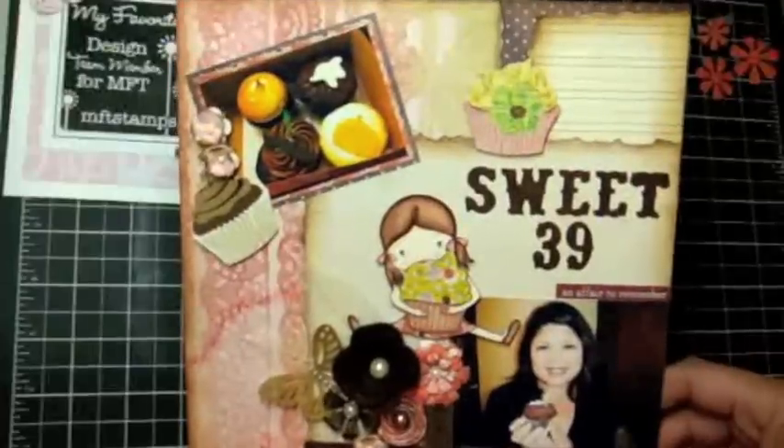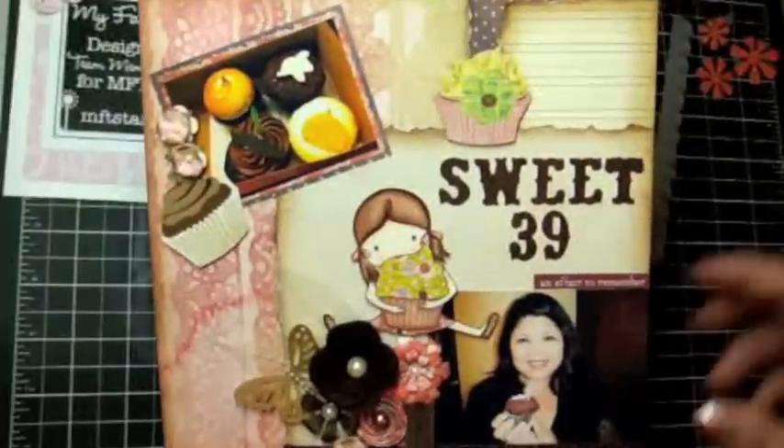That's my 8x8 layout — super fun! Go check out My Favorite Things; they have awesome products: stamps, papers, cardstock, Copic markers, Dynamics dies — you name it, they have it. Thanks for watching everyone, hope you had a great Christmas, and Happy New Year to you all!